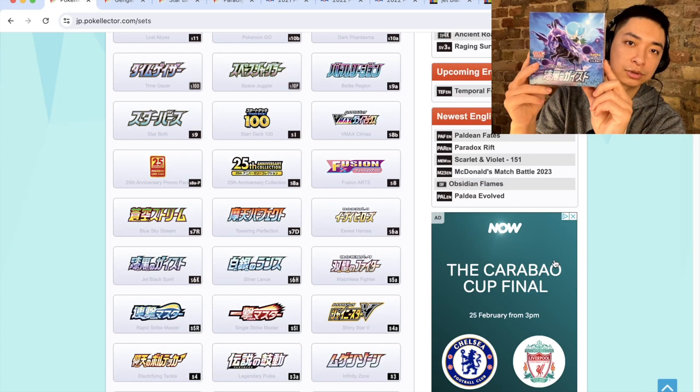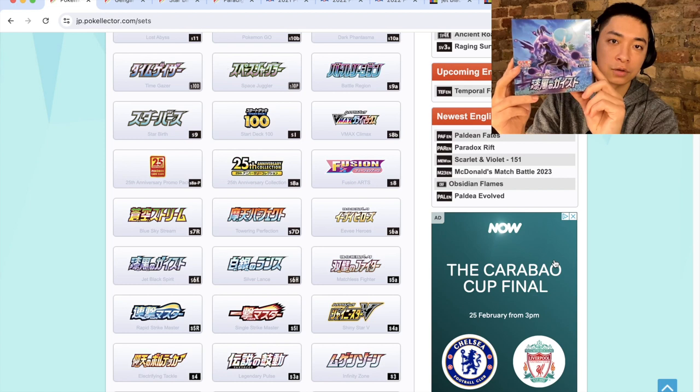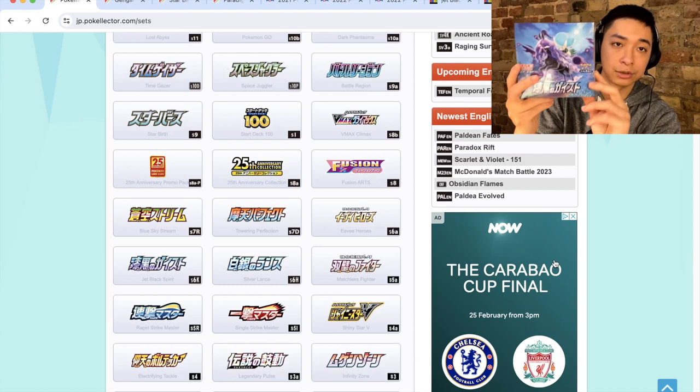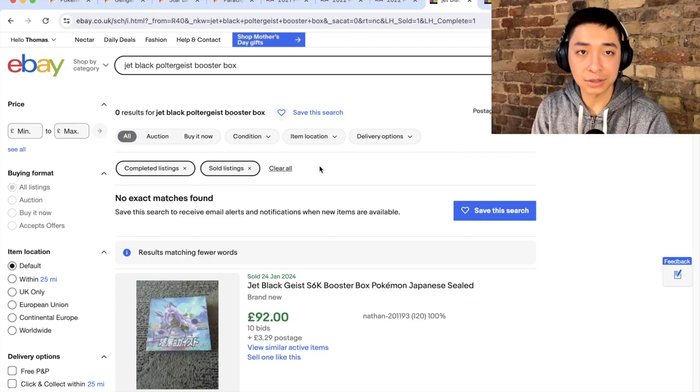In third place for most undervalued set, I'm going with Jet Black Poltergeist. This set is themed around Shadow Rider Calyrex, which was a DLC legendary Pokemon and is one third of the English version of Chilling Reign. The 'Jet Black' and 'Poltergeist' in the name is a reference to the Spectrier that Calyrex is riding. Calyrex has two variants — Ice Rider and Shadow Rider — and this set is based around the Shadow Rider. It was released in April 2021, so it's close to three years old now.